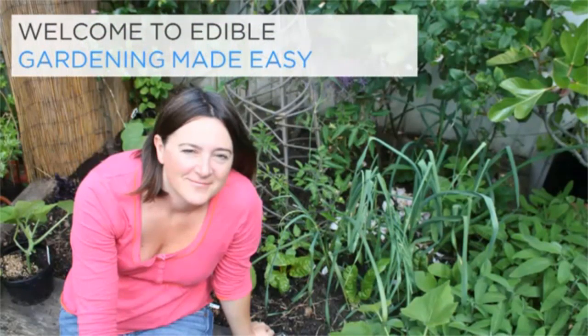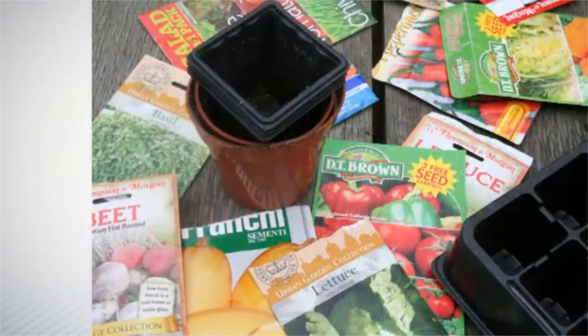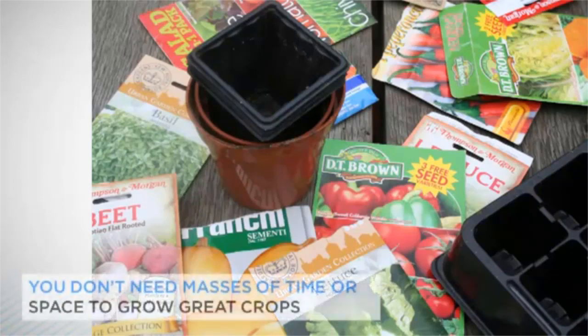Over the next four lectures, I'll be taking you through the basics of growing fruit and vegetables, from how to prepare the soil, to the best crops to grow, tips for how to cultivate them, and ways to avoid pests. Even if you have never sown a seed in your life, this course will give you the confidence to grow delicious salads, herbs, tomatoes, carrots and much more, whether you have a huge garden or room only for a few pots.